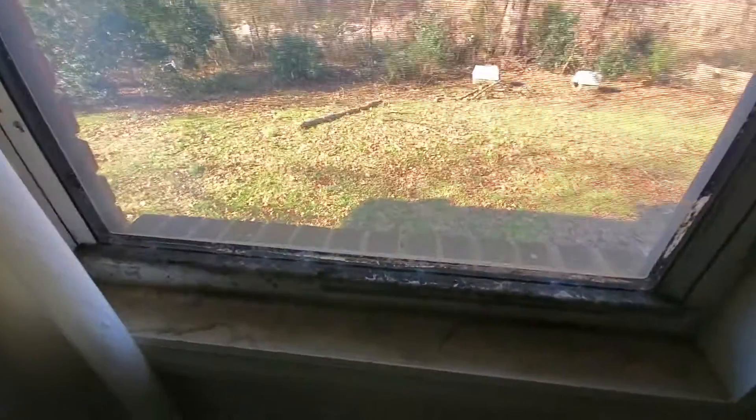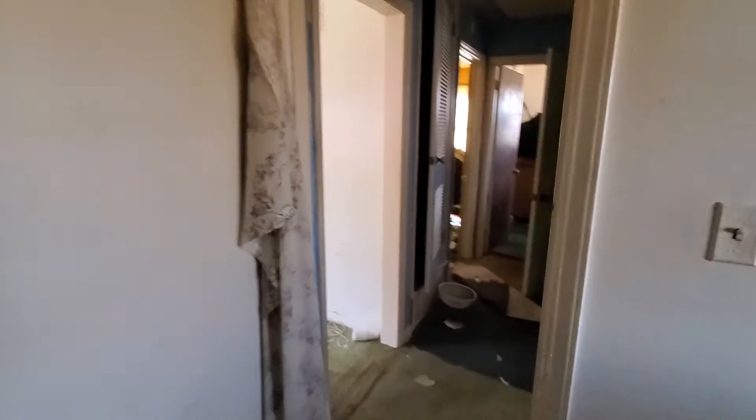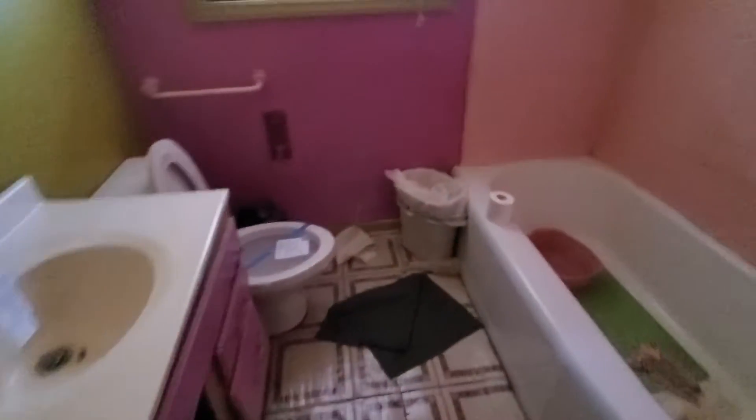Closet, backyard. Going down the hallway — bathroom, also winterized.